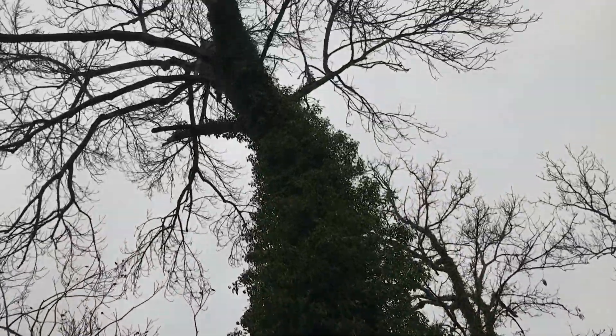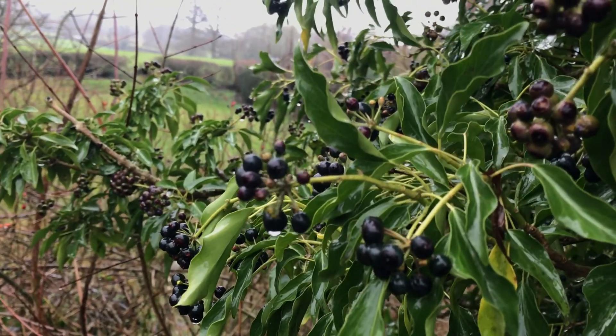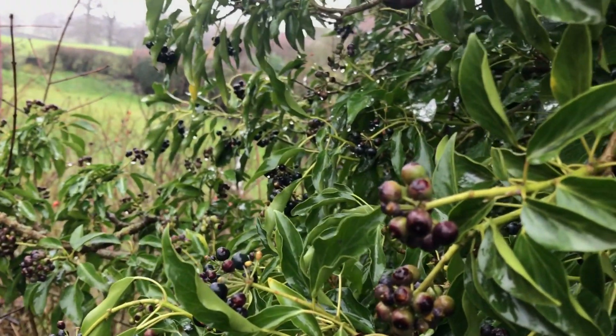Ivy does everything late. Its flowers don't come out till autumn — they provide a great source of nectar for late insects — and then its berries don't ripen until November to January. These are the very last things in winter's larder of food for wildlife, and you can see they're this lovely inky black color which shows that they're ripe now.